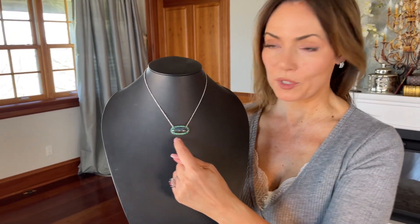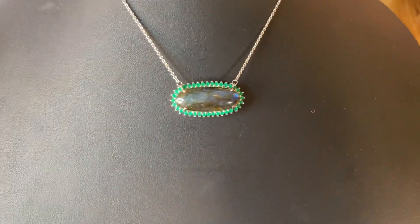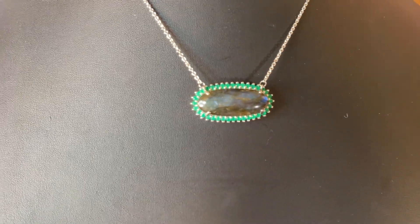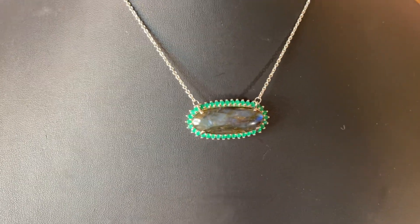Then you have this beautiful green onyx surrounding it, which I think is stunning. It's all set in sterling silver. It's that important necklace — it makes a statement, but it's still one that you can layer with your other pieces, and I absolutely love that too.